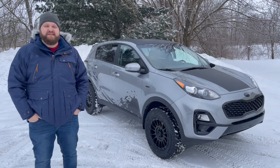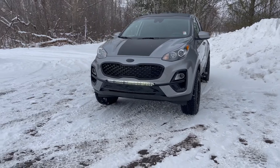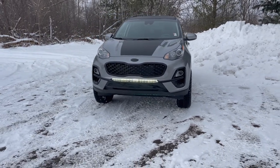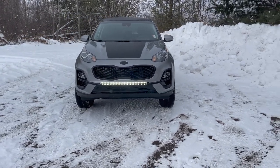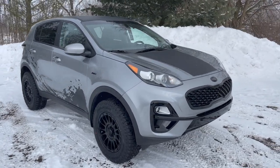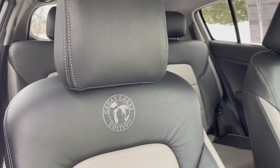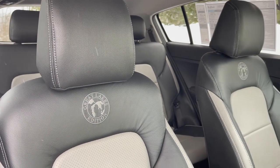This is the 2022 Kia Sportage Great Lakes Edition. It's got the one and a half inch lift and wheel and tire package to give it that rally look, complete with a custom catskin leather interior with our Great Lakes Edition logo.